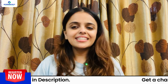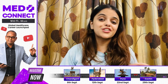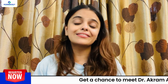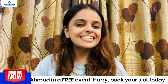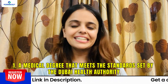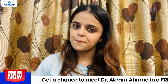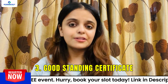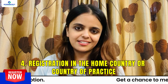To practice medicine in Dubai, an international medical graduate must obtain a DHA license. To obtain a DHA license, you must clear the DHA exam conducted by the Dubai Healthcare Authority. The eligibility requirements are: Number 1, a medical degree that meets the standards set by the Dubai Health Authority. Number 2, three years of clinical experience. Number 3, a good standing certificate. Number 4, registration in the home country or country of practice.